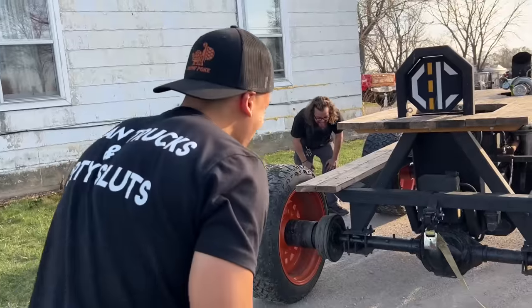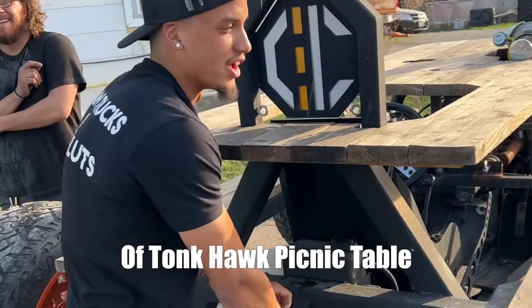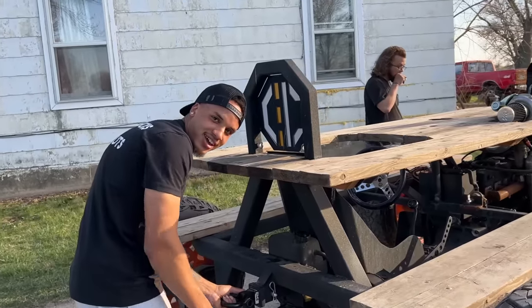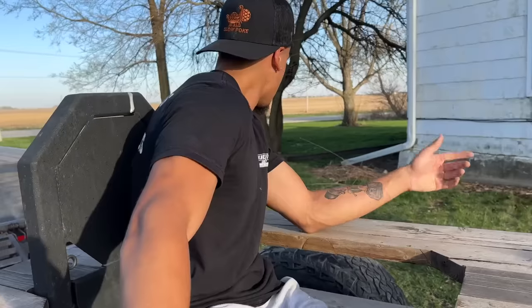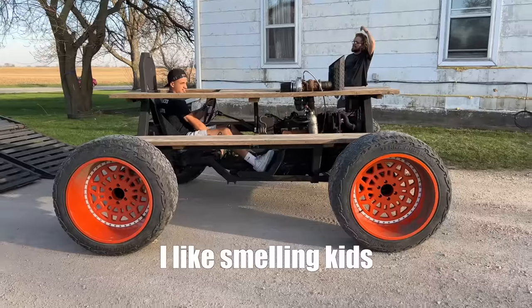What is this turned into? I just watched the picnic table do a 180 — a Tony Hawk picnic table. Let's try this again, round two. I don't know who left those bars there — you left the bars there. I like smelling good.